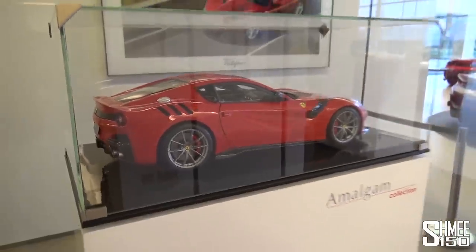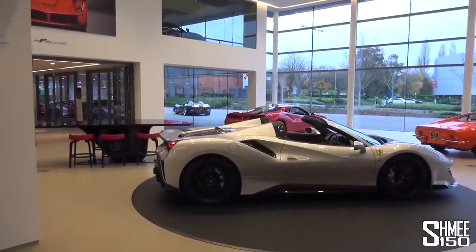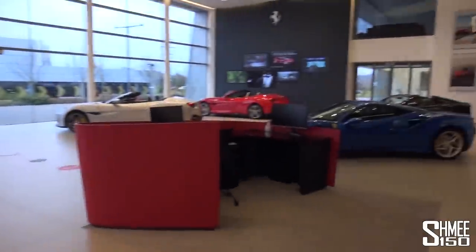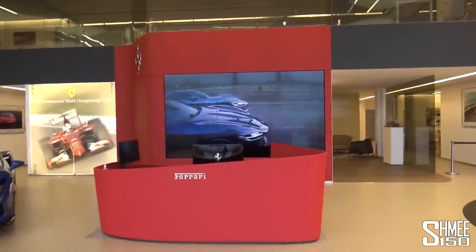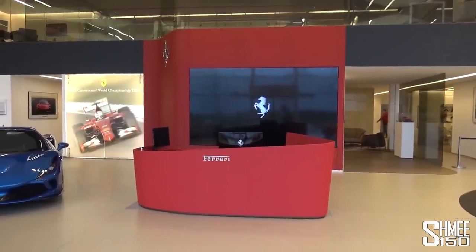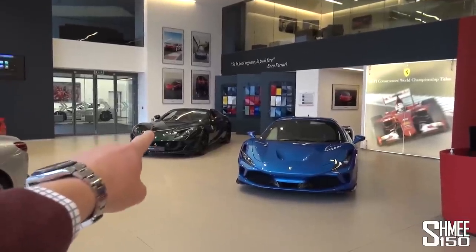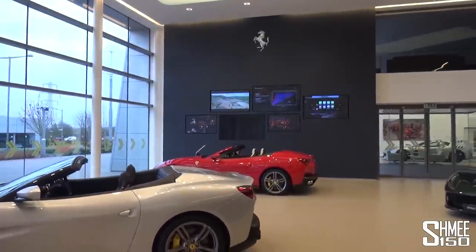There's a Monza SP2 lurking outside, but here we are inside the showroom which would currently be closed to customers. Thanks to Dick Lovett and Ferrari it's possible to have a quick look around today — the showroom with the new CI, the customer interface, where you have the reception desk with the large screen wall behind playing videos of the current models. Behind that wall is the Atelier. Over here there's another screen wall, and of course we've got two Portofinos, a Dino, Pista, Pista Spider, the F8 Tributo, and then this.